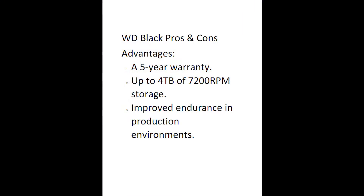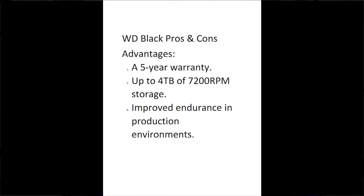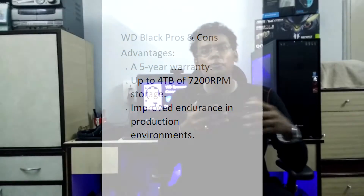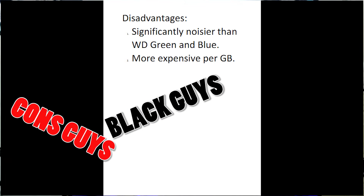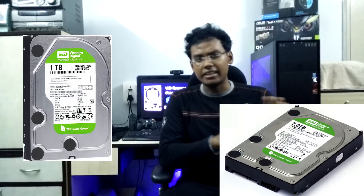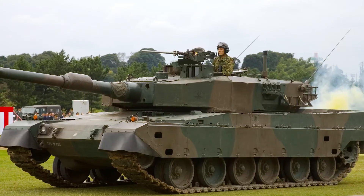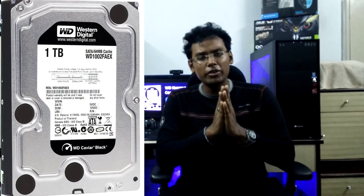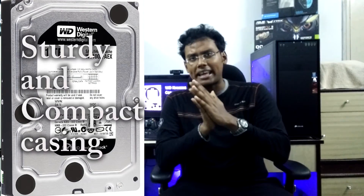Now, coming to the costliest option — the WD Black. Why does it cost so much? The pros: a 5-year warranty, available up to 4TB of storage — though I'd recommend the 2TB option — and improved endurance in production environments. Whether you're gaming, creating videos, etc., go for the WD Black. The cons: significantly noisier than the WD Green and Blue, and it's more expensive per gigabyte. Also, if you're building a mini ITX or a small build where the drive has to be crammed into odd positions, always go for the WD Black, as it has a very sturdy and compact casing that prevents spin-out issues.